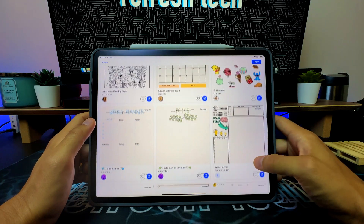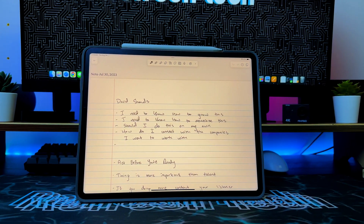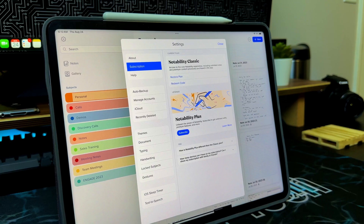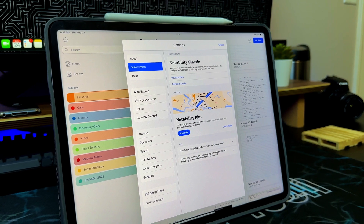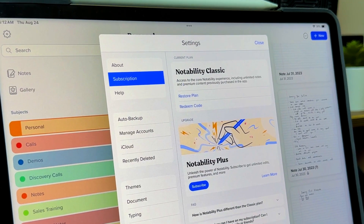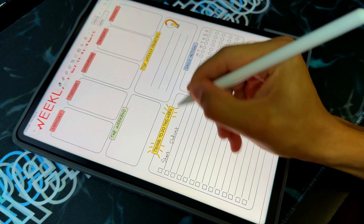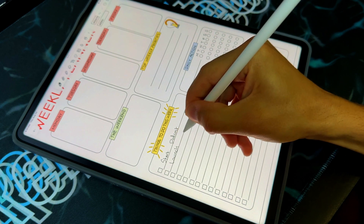There are several other apps that have template creation and allow you to import and manage templates, but I've found that Notability lets me do the most with it. Notability does have a subscription-based model. I paid for the previous version, so they're giving me a kind of free run-through of the app, and I don't have to subscribe right now.